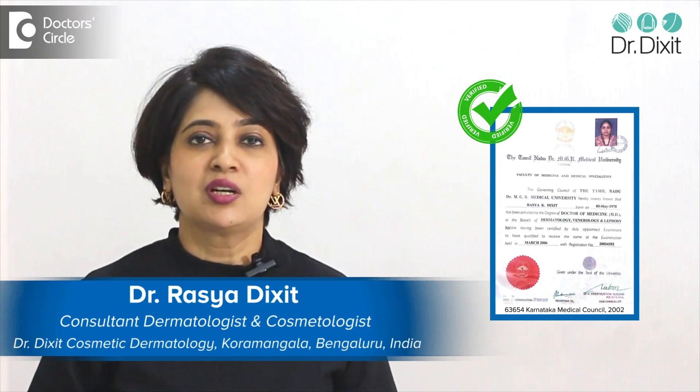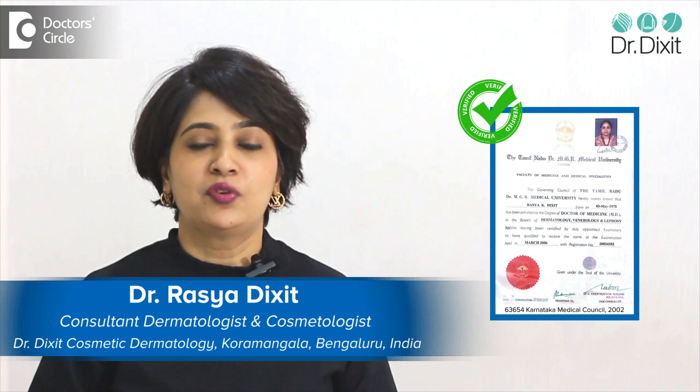Hi, I am Dr. Rasya Dikshan. I am a dermatologist practicing in Bangalore for the last 18 years. I am answering a very interesting question: how can I treat a chemical burn at home?